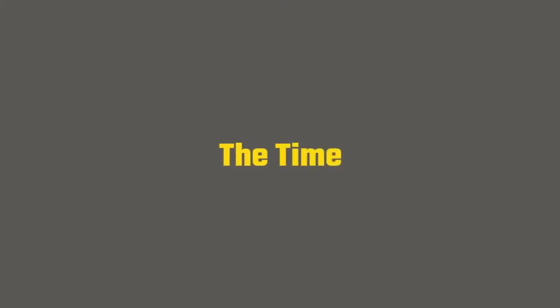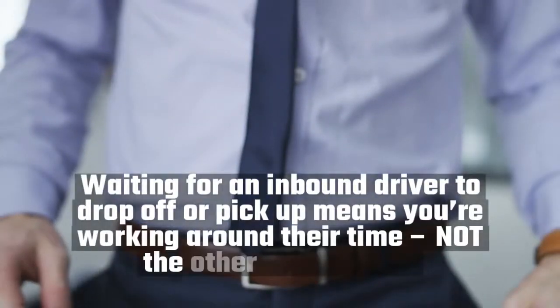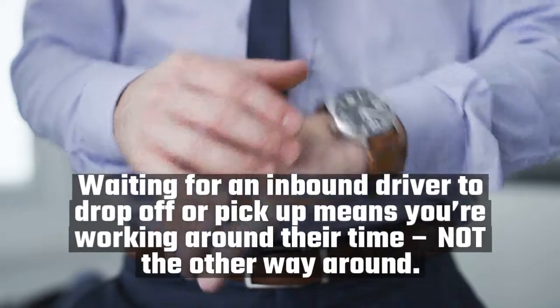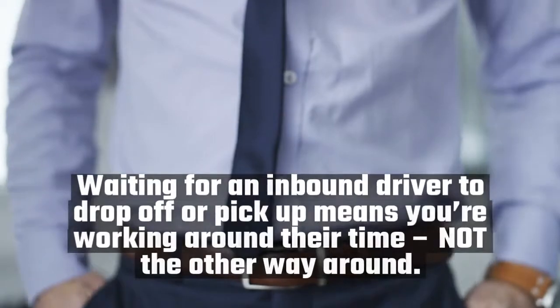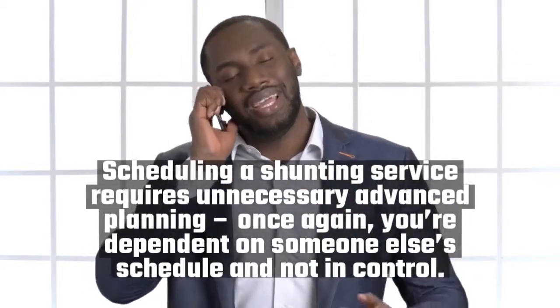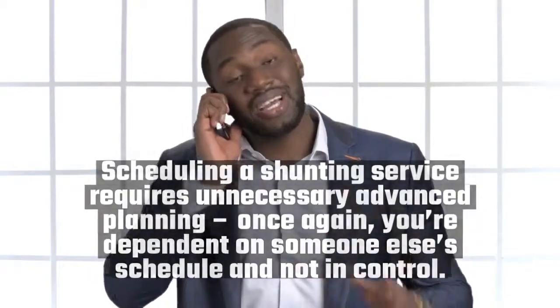The time. Waiting for an inbound driver to drop off or pick up means you're working around their time, not the other way around. Scheduling a shunting service requires unnecessary advanced planning — once again, you're dependent on someone else's schedule and not in control.